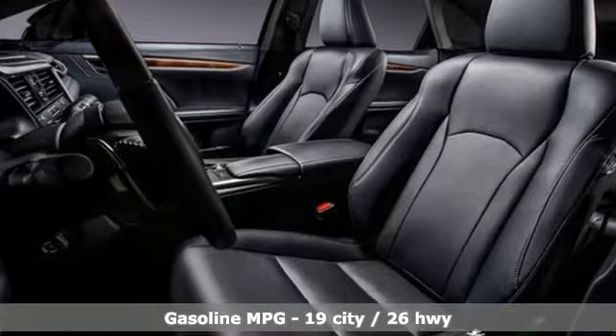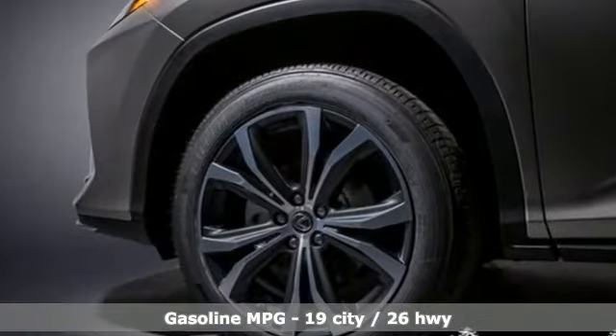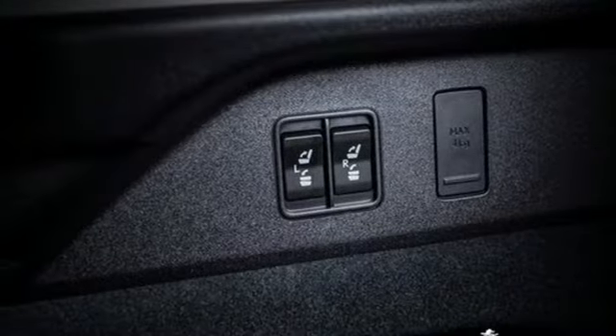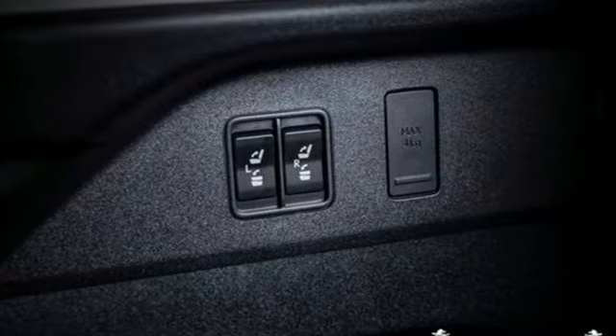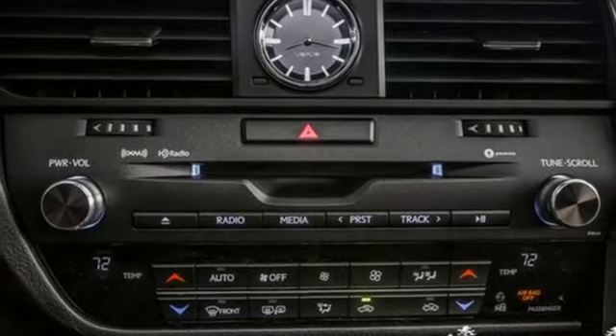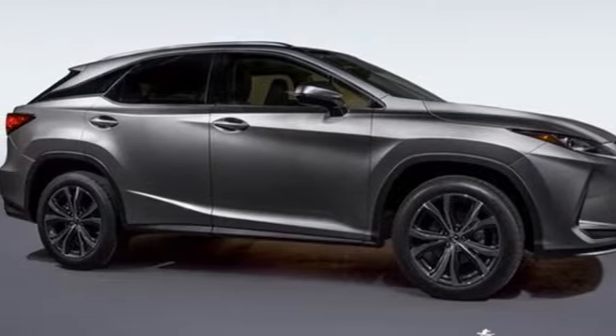V6 engine, gas pressurized shocks, smart device navigation, Wi-Fi hotspot, front heated and ventilated bucket seats, auto dimming rear view mirror, streaming audio, remote engine start smart device, dual zone climate control, and automatic transmission. Hurry in today,